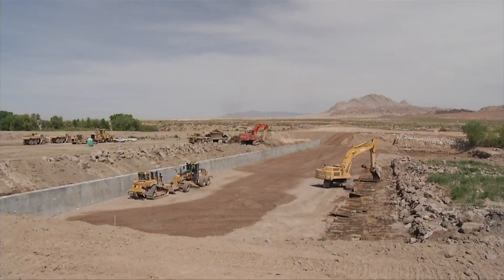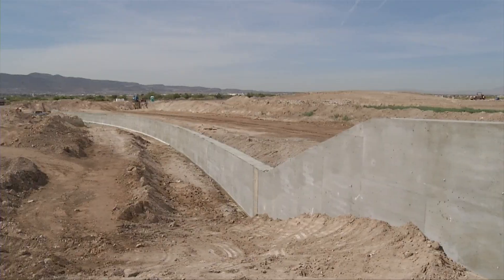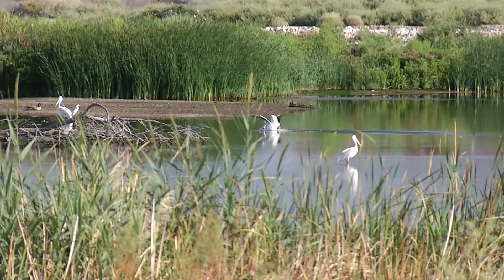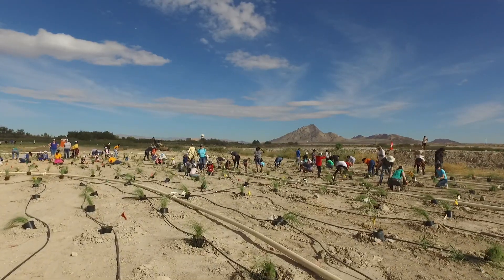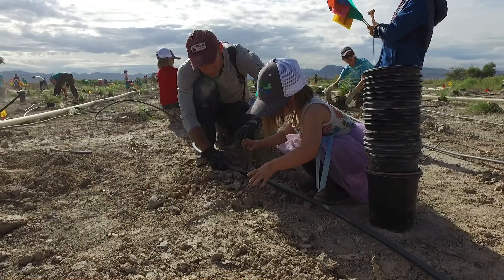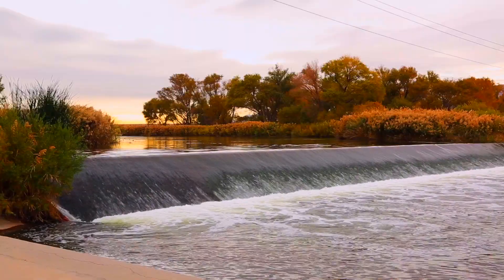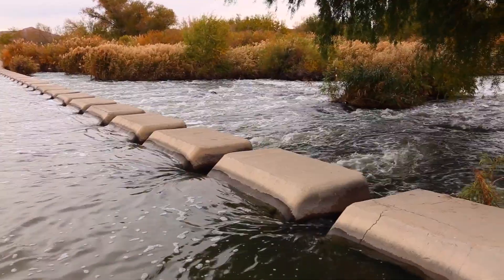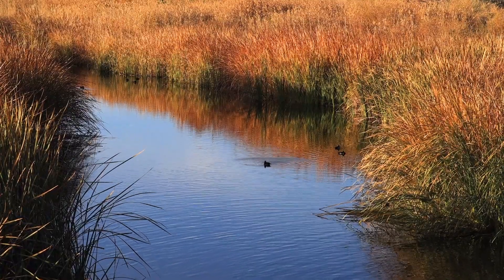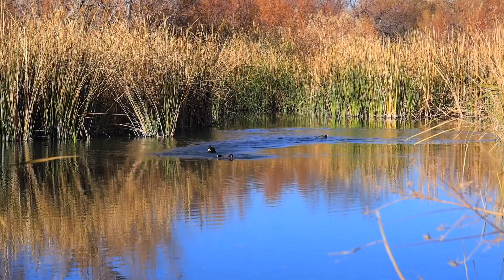Over the last 25 years the Las Vegas Wash has gone through significant changes. Back in 1998 the Las Vegas Wash Coordination Committee was formed and we have been working really hard to restore this area. To date we have added more than 13 miles of bank protection, removed about 1,500 acres of invasive plants, and revegetated more than 600 acres of native plants, as well as building 21 erosion control structures throughout the Las Vegas Wash. We're hoping that through all of these changes and building all of this extra wildlife habitat that we're encouraging more species to come and use the area.